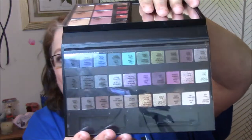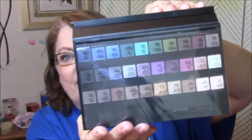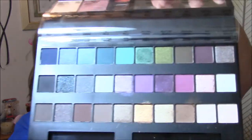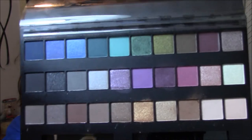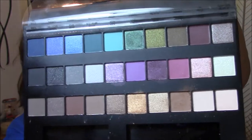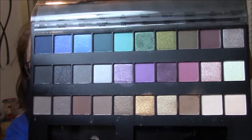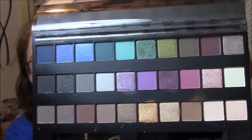You open it up and there's all of these eyeshadows — very pretty, very nice range. The little brushes are falling out. Anyway, it's a very beautiful range. I'm not going to swatch these right now, but I may later on. Very beautiful.